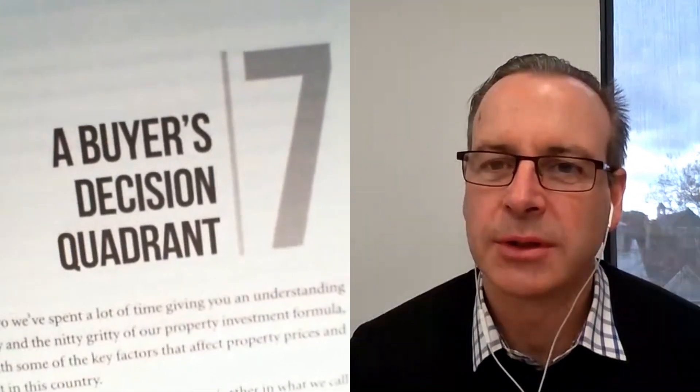No, it's the C word. Compromise. That's what the Buyer's Decision Quadrant is all about, Ben. Compromise. I love it. There's going to have to be some compromise.